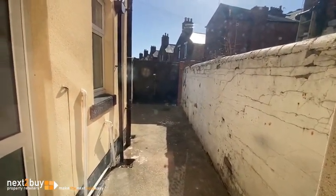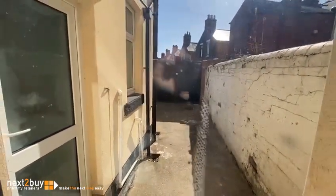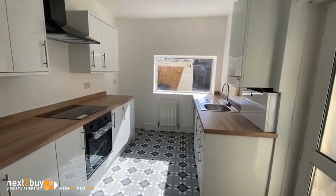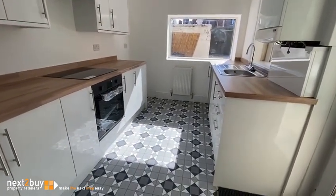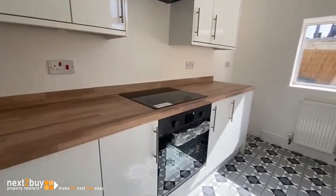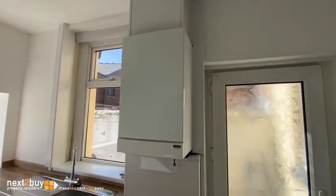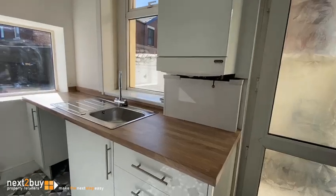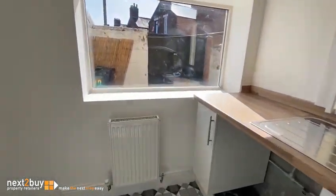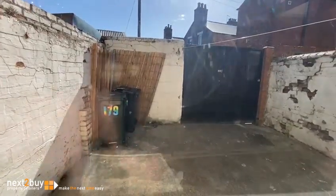The rear extension has been rendered and painted. There is parking access but you won't get some of the bigger cars in there. The kitchen has been newly refitted with white-fronted units, wood-effect worktops, electric hob and oven, and extractor. The boiler is here too — not quite sure how old it is but that's something we can find out. This is the bit of the yard you couldn't see from the previous view.